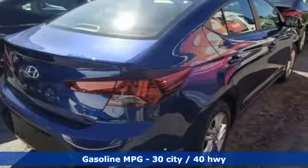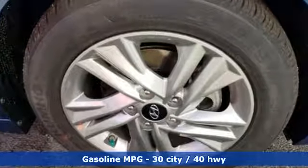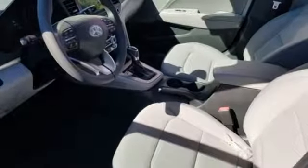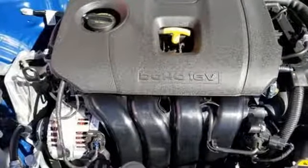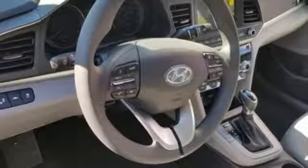A great vehicle is comprised of great features like these: streaming audio, power heated mirrors, dual zone climate control, wireless phone connectivity, manual tilting steering column, inline four-cylinder engine, aluminum wheels, gas pressurized shocks, and continuously variable automatic transmission.